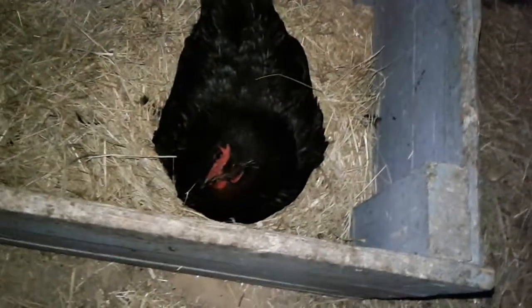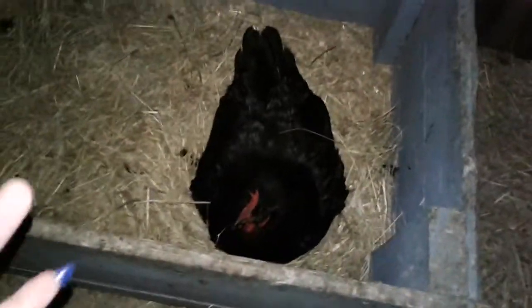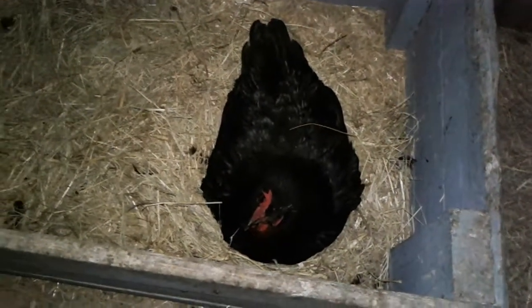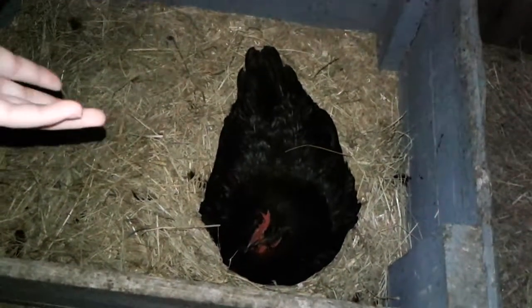Oh my gosh, they'd be under that rabbit cage. We actually wanted a broody hen because we want chicks, of course. But if you don't want a broody hen, what you can do is start gathering the eggs every day — it's a daily thing, because if you don't gather up the eggs, then they go broody because there are eggs there.